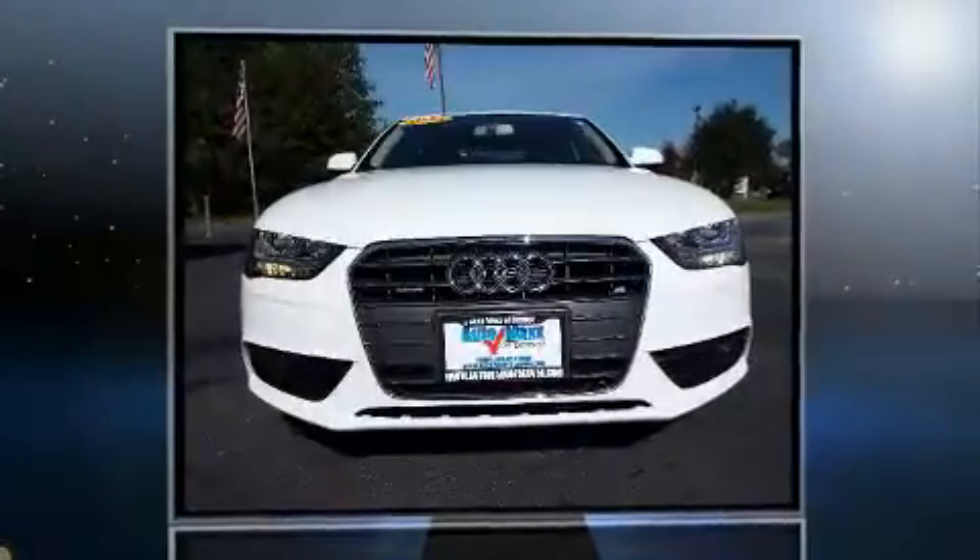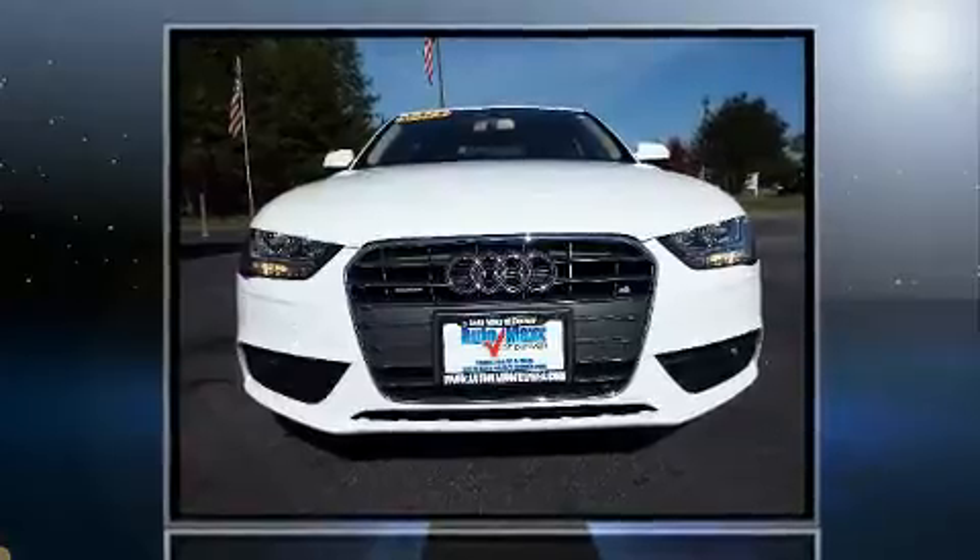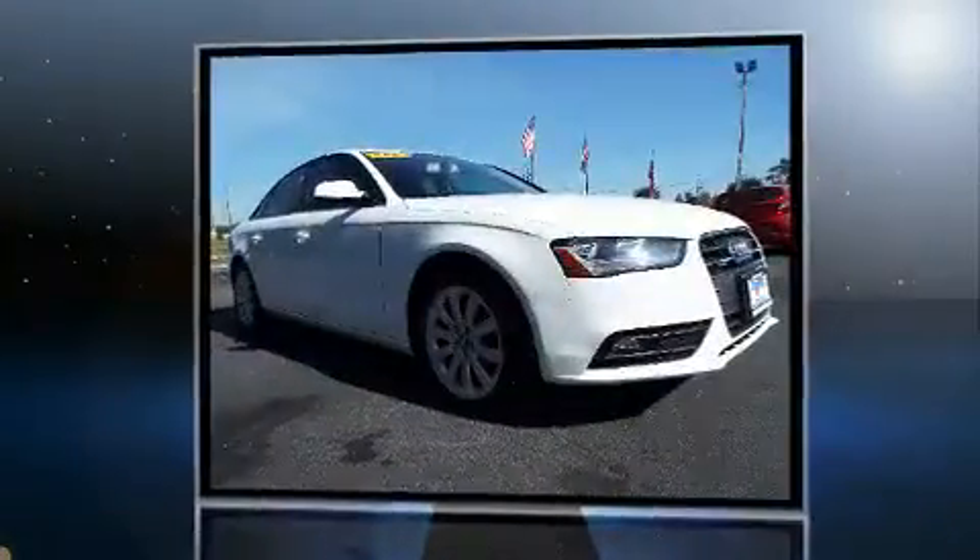Get excited about the 2013 Audi A4. This four-door, five-passenger sedan just recently passed the 50,000 mile mark.